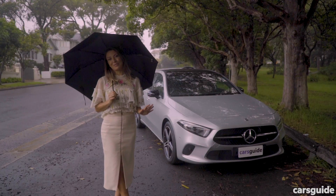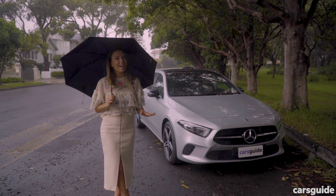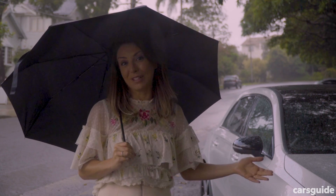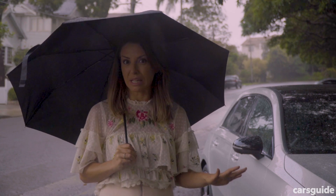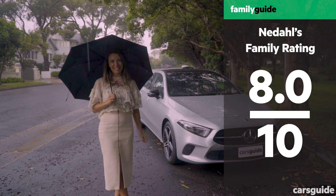I really enjoyed driving the Mercedes A250 this week. It's as smooth as silk to drive, it looks amazing inside and out, and it fit all of us. It actually made me reconsider buying a hatch for a family, because not only did it fit us, but it was really easy to park and had all the latest in safety and technology. I gave it a family rating of 8 out of 10, and my children also gave it an 8 — they loved the way the dash lit up at night.